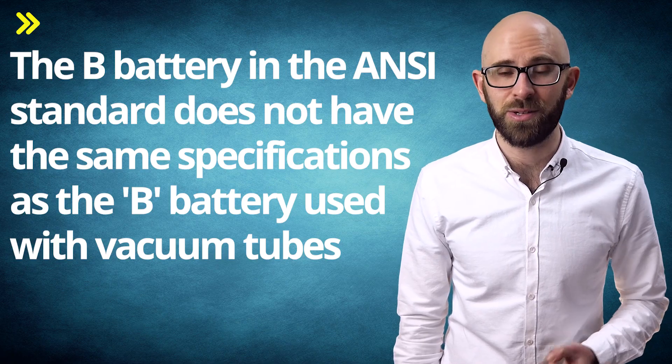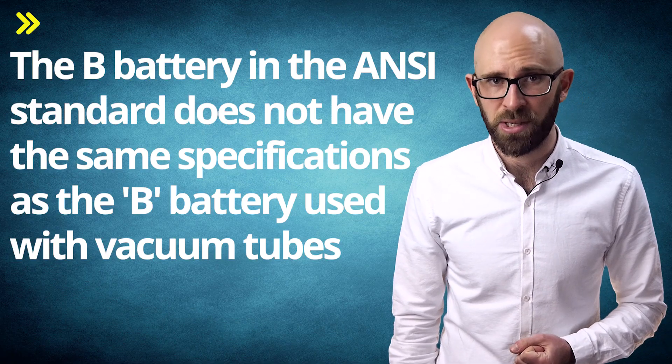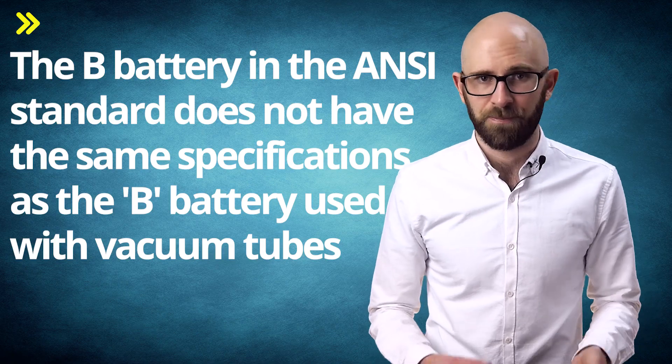The B battery in the vacuum tube context can refer to any single or group of cells used to give the plate a positive charge in order to draw electrons from the filament. The voltage for these B batteries first started out needing 120 volts, then later typically needing 90, 67.5, 45, and 22.5 — the value kept going down as tubes gradually became more efficient. While actual ANSI standard B batteries could be combined and used for this application, really any battery or group of cells worked and would still be called a B battery in this context, thanks to a naming convention specifying what the battery was used for in the device, rather than the ANSI standard battery specification.